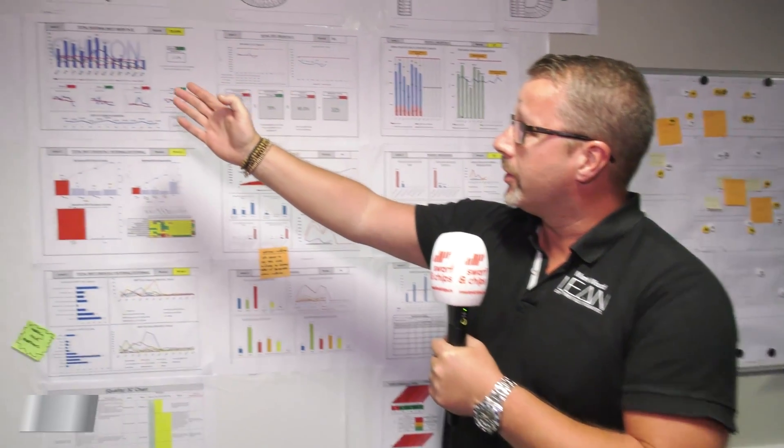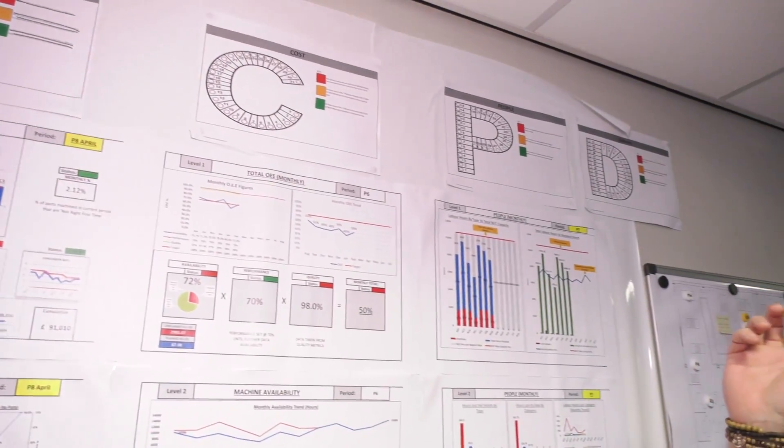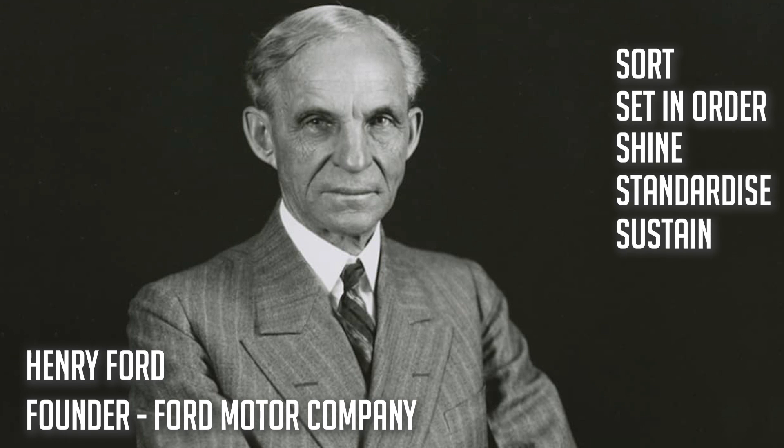We set about three years ago turning the business around. To do that we implemented a lot of basic techniques, but we also brought in some consultants to do some 5S work. 5S is a concept that a lot of people mistake as originating from Japan, but the original idea came from Henry Ford. The 5S stands for sort, set in order, shine, standardise and sustain.